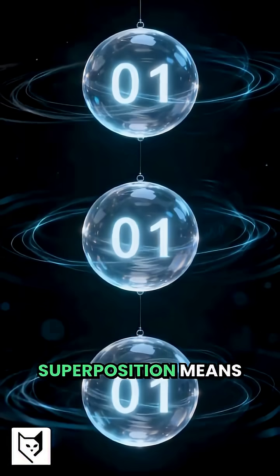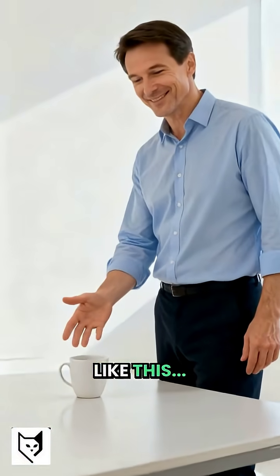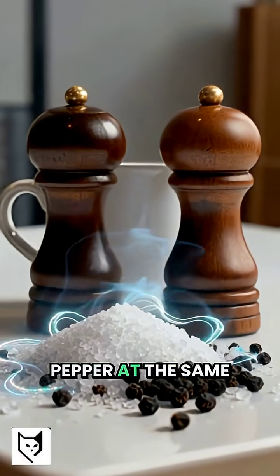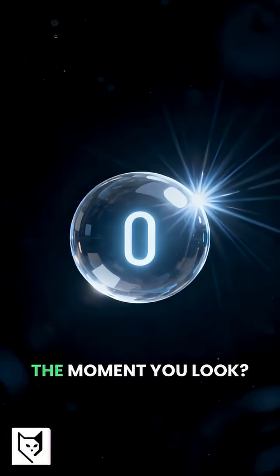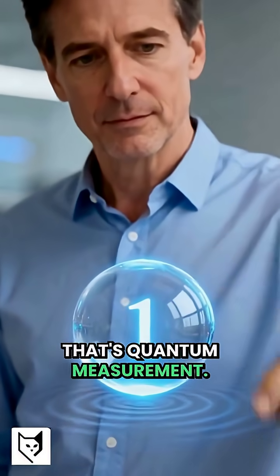That's superposition. Superposition means being in multiple states at once, like this. Before you lift this cup, it's like the salt is both salt and pepper at the same time. That's how qubits work — both zero and one, until you measure. The moment you look, bam, it becomes one answer. That's quantum measurement.